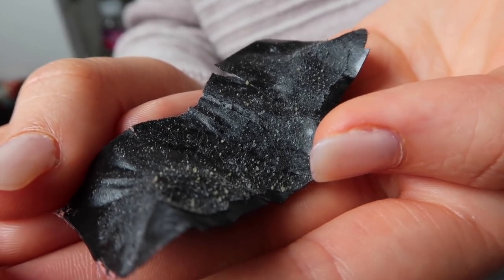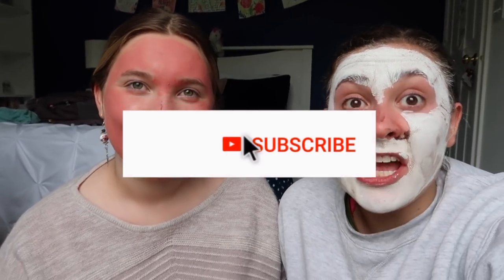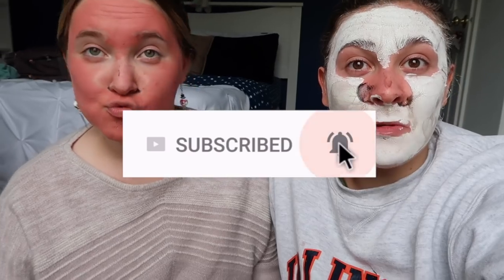Alright guys, that's all we have for you today in this vlog. Thank you so much for watching - make sure you subscribe if you enjoyed this video and if you want to see more. See ya!